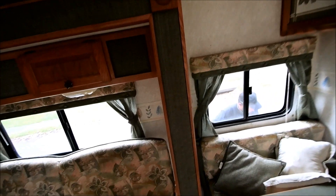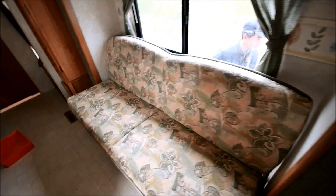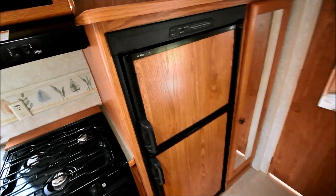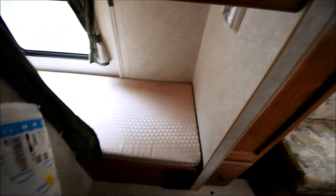It does have one slide out. Sofa, kitchen, stove, microwave oven, regular oven, refrigerator — we're not sure if the refrigerator will work or not. Two bunks.